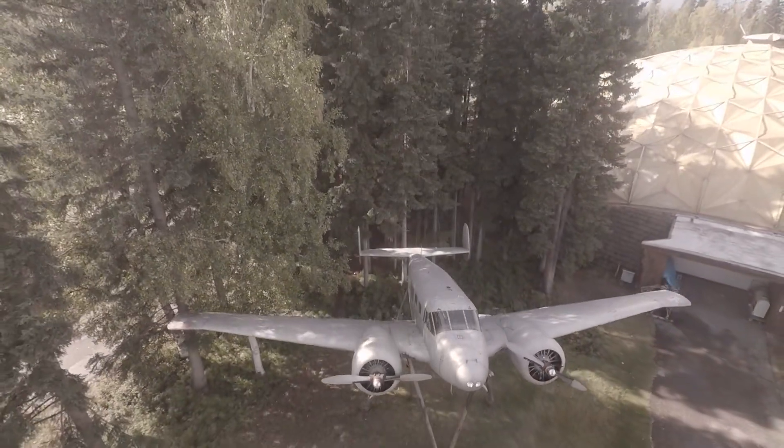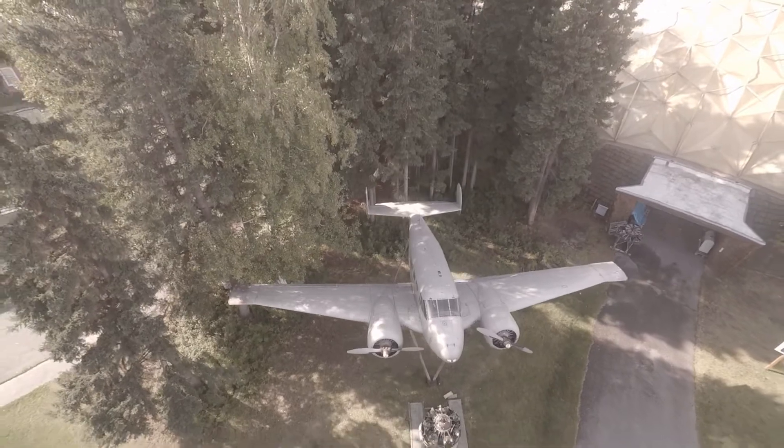The next time you get a chance, come for a walk at the park and check it out.